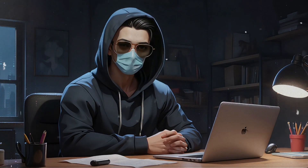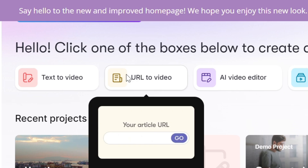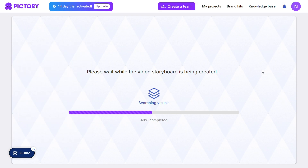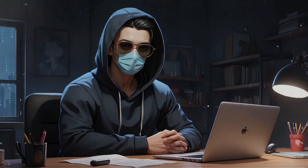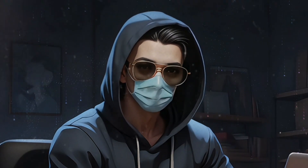Next we have Pictory. Ever wanted to turn a blog post into a video without doing it manually? Pictory makes that happen. Just pop in a link or some text, and it automatically finds relevant visuals. This tool is ideal for marketers looking to repurpose their content, especially if you're working with blogs or articles. Plus it's super easy to share on social media.